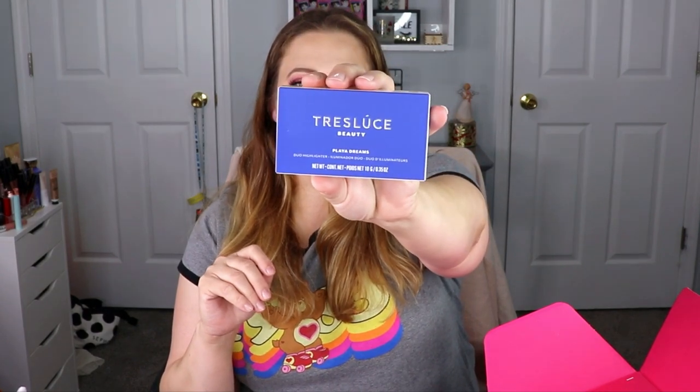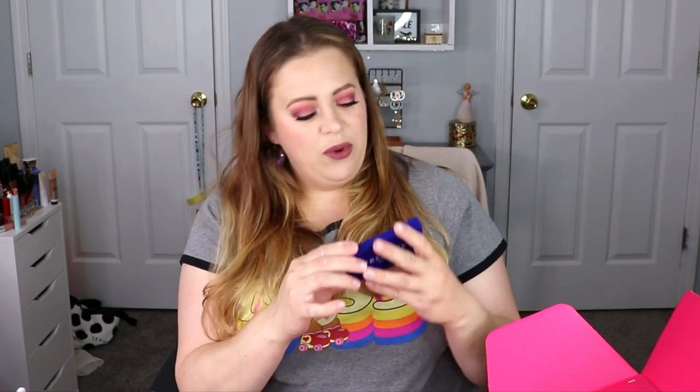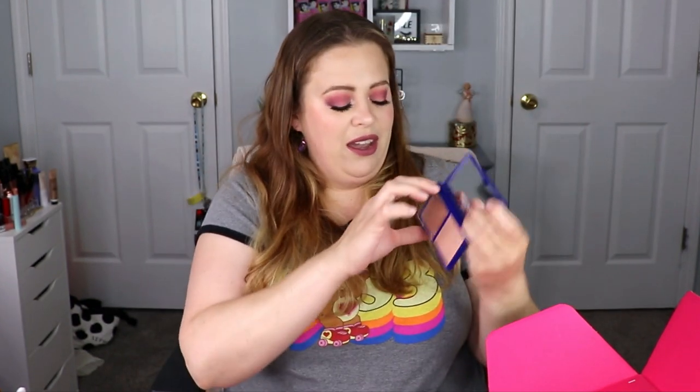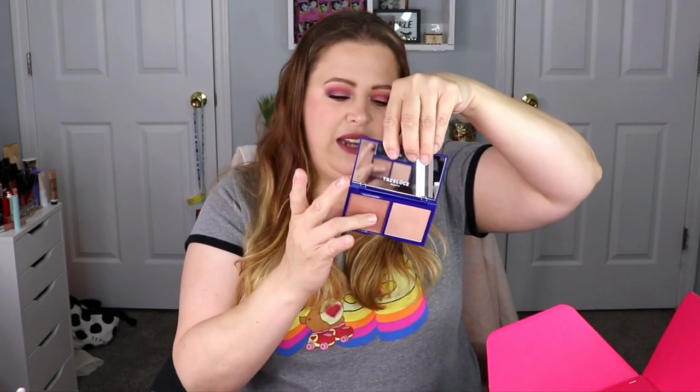The next item is from Tress Emulsé — I can never pronounce this brand. This is the Play a Dreams Duo Highlighter. Let's open this up and see what shades we got. Oh, we got a powder and a cream highlighter — I like that! The cream one has a little flap so it doesn't get all icky and dirty. Let's give these a swatch. The cream shade is called Everlasting and the powder is Paradise.